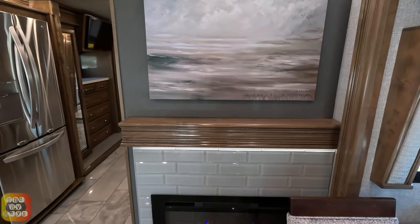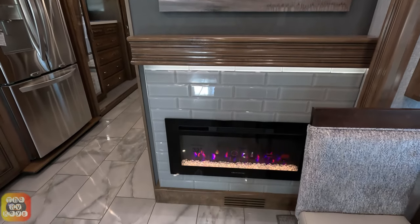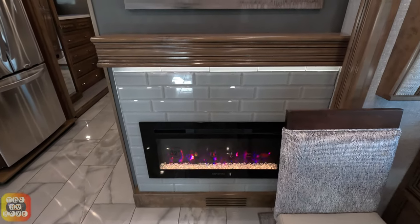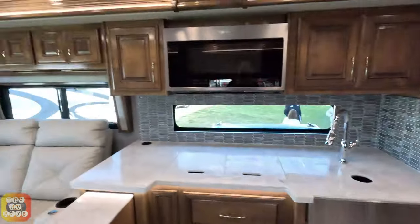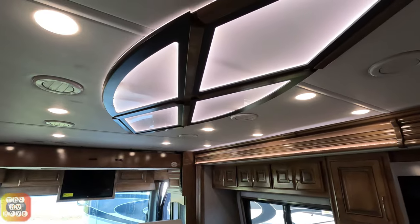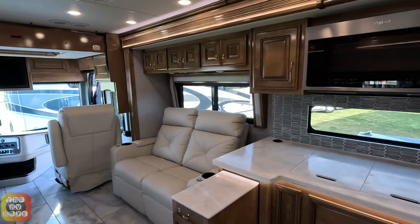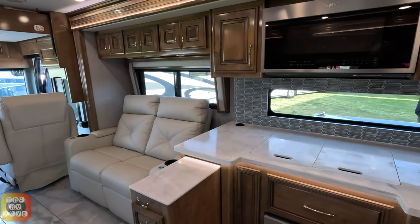There's a lovely picture with a mantle and the fireplace, which we definitely need because I think it's about 35 degrees out and I have been freezing. Nice ceiling light.